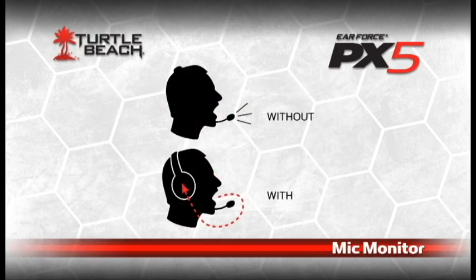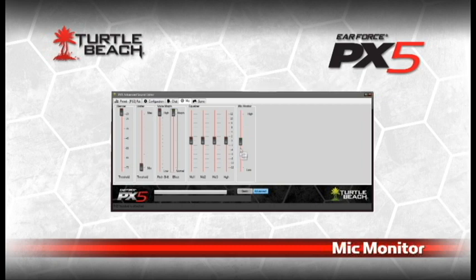What about your own voice? Many Turtle Beach headsets have a mic monitor feature that sends your own voice back into the headset when you speak into the mic. It keeps you from yelling and reduces that boxed-in feeling around your ears. The PX5 takes it even further by letting you tune just how much of your voice you'll hear. You can turn it down, turn it up, or turn it off — it's up to you.